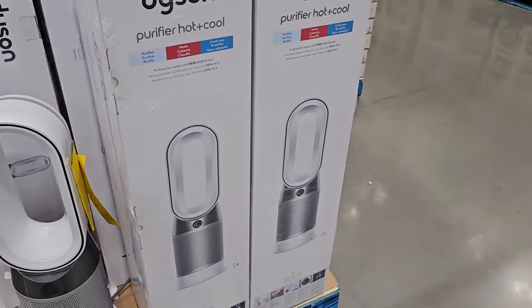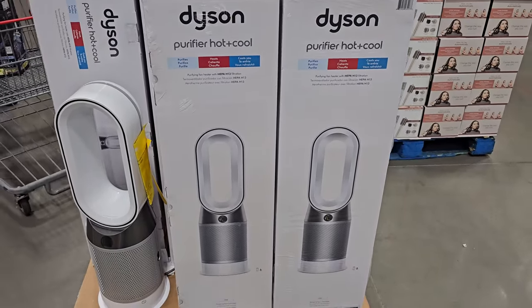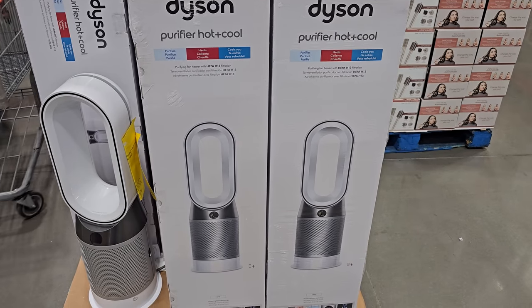The Dyson Pure Fire Hot and Cool is $430, your limit is $5, ends November 19th.